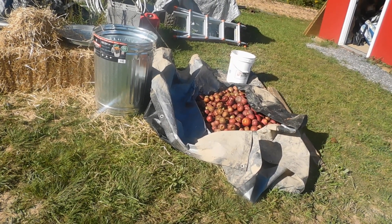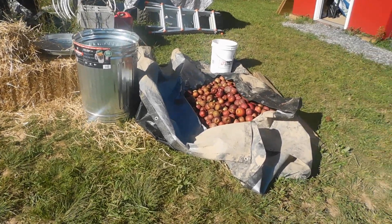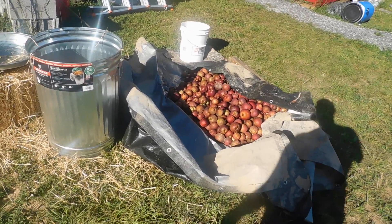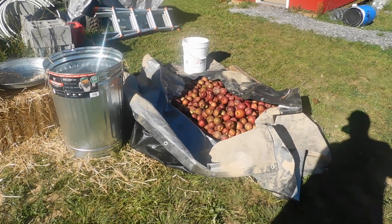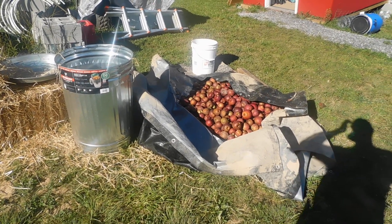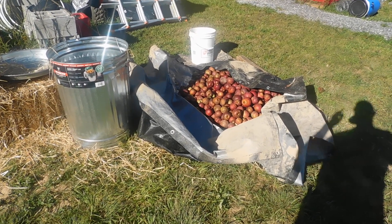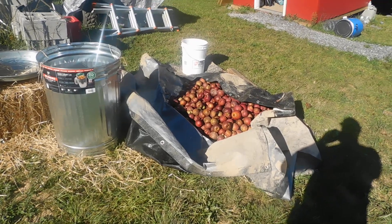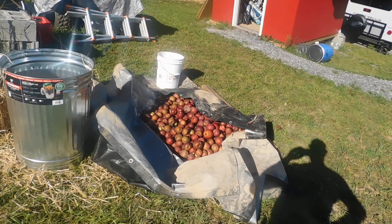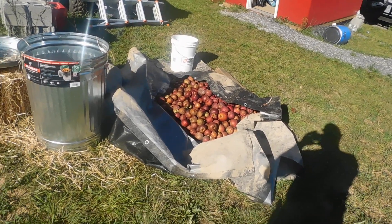Hey everybody, Prepper Nurse One here. Today is Wednesday, September 21st, 2022 — if I'm wrong I'm sure you guys will let me know. I'll be live streaming tonight at 8 p.m., topic to be determined. We'll figure that one out when we get close to doing that.